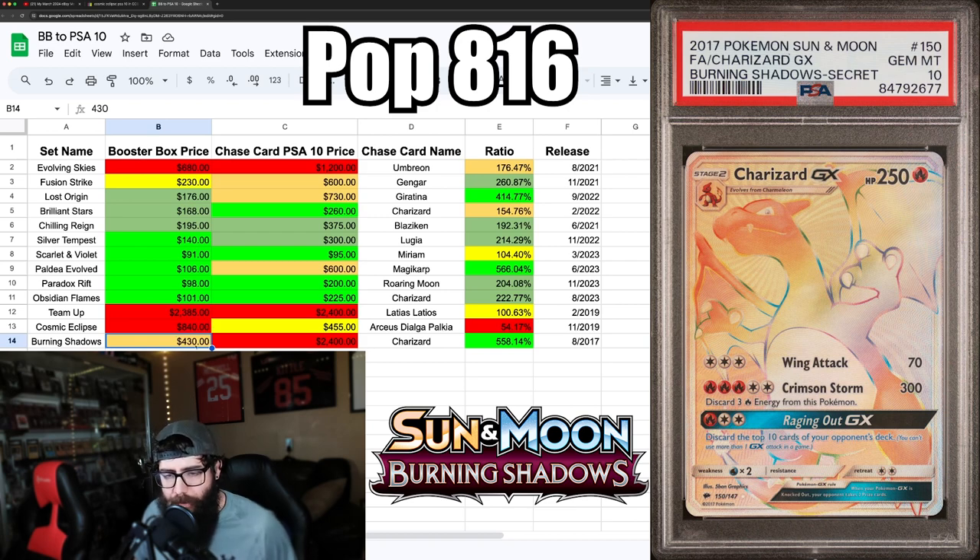Finally, Burning Shadows is the most affordable of these three Sun and Moon sets. It has a really high chase card — the Charizard at $2,400 last sold — with a 5.5 ratio of booster box to PSA 10 chase card price. That's honestly insane. I don't know how these expensive cards will do long term, but it seems like the booster box price will catch up and the ratio will lower down over time.